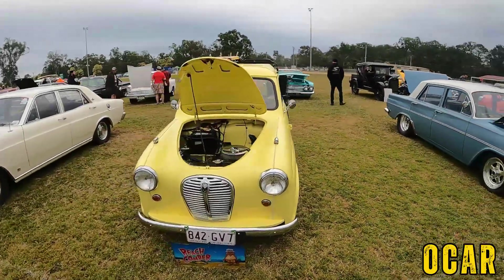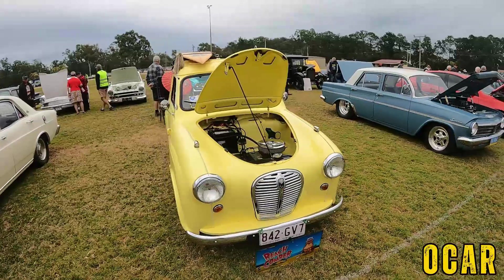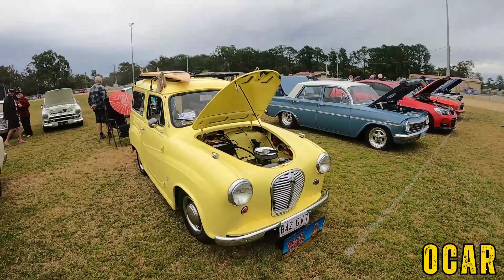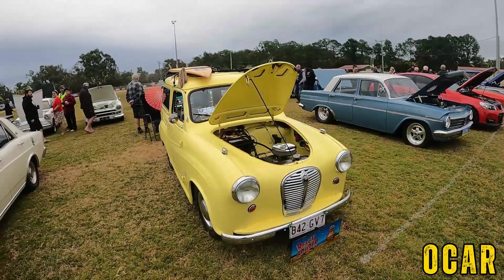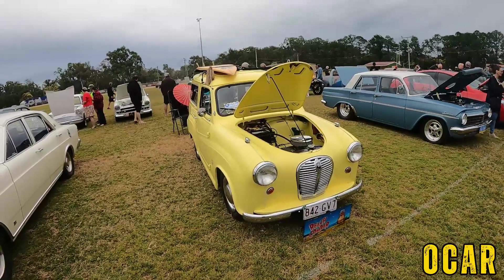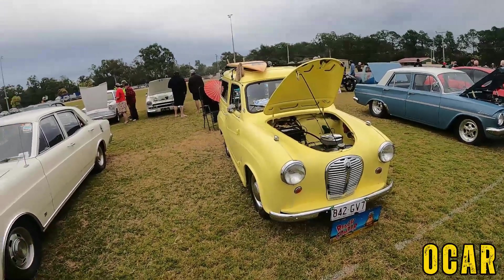Here we've got a beautiful Austin A30 here — it's not an A40, it's an A30. Very lovely indeed — you very rarely see these nowadays. Thanks to Debbie and — I forgot your name already mate — very, very lovely Austin A30 panel. Very cool.